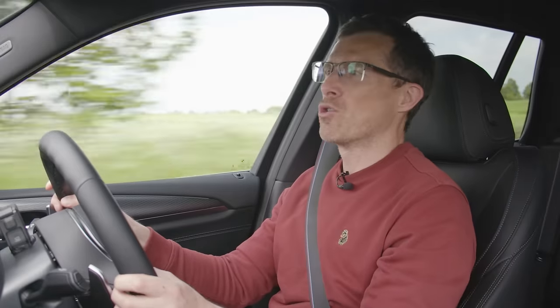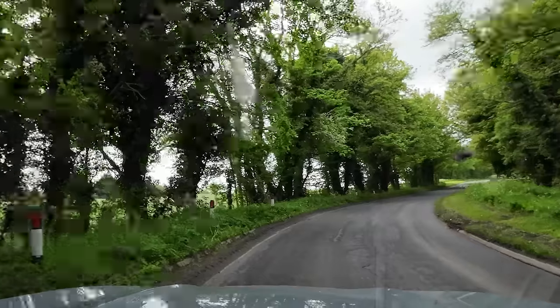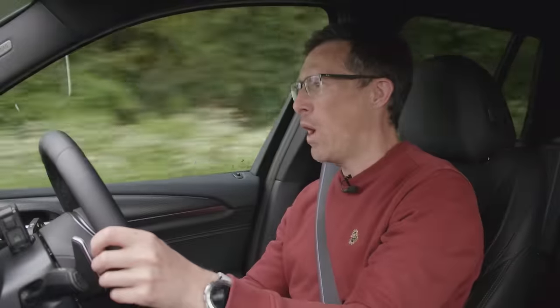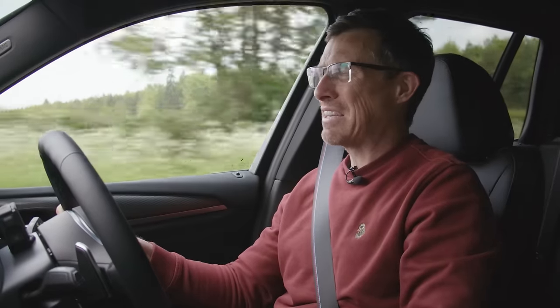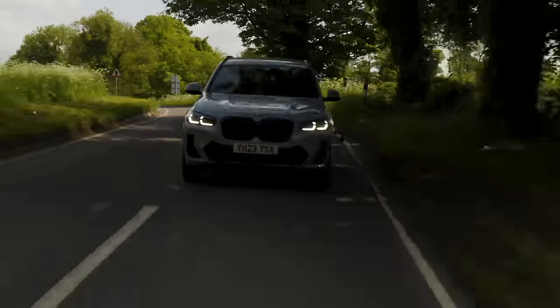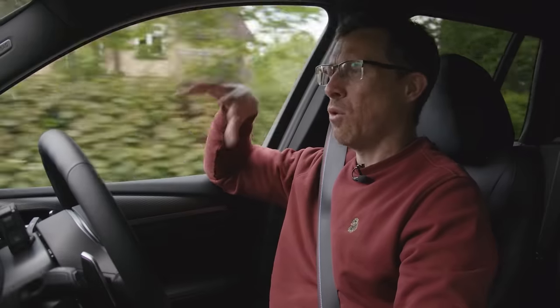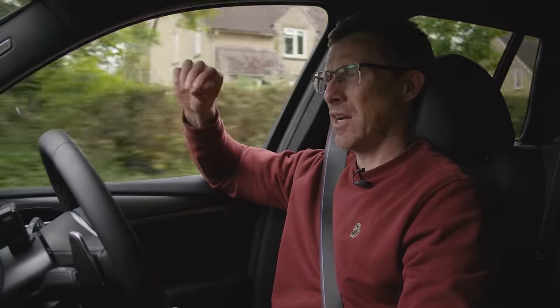The BMW X3 is supposed to offer the sportiest drive, but going into it after the Audi Q5 I'm not sure it's clearly better. Going around corners it goes well, and it might ever so slightly have the edge in raw capability, but the Audi just seems a bit more natural — you feel more connected to the car. So while the BMW feels a bit more capable in extremis, the Audi is just a slightly nicer drive overall.